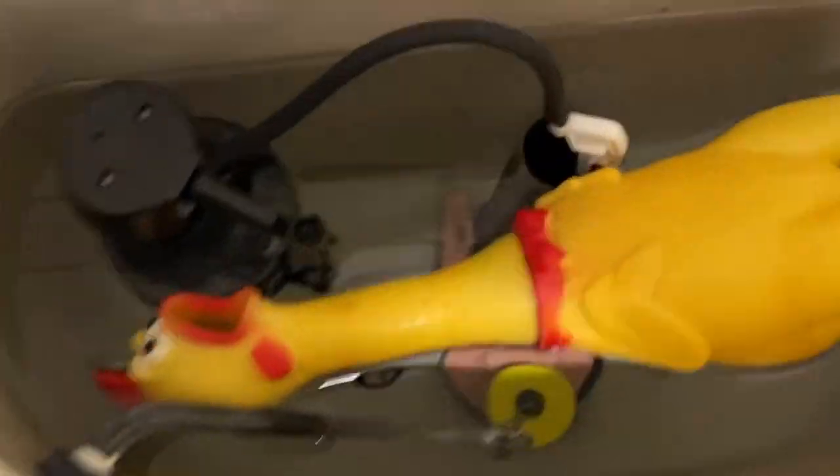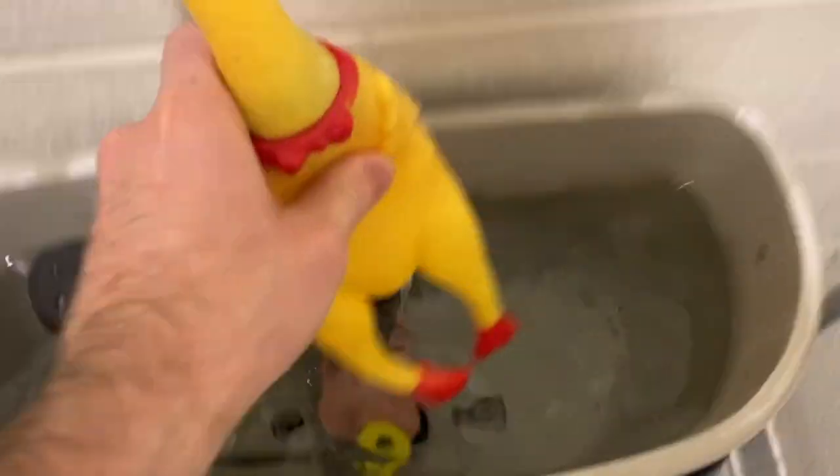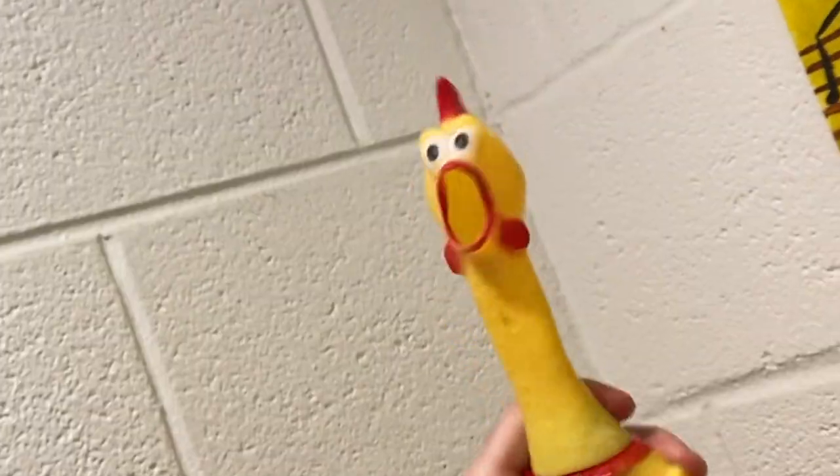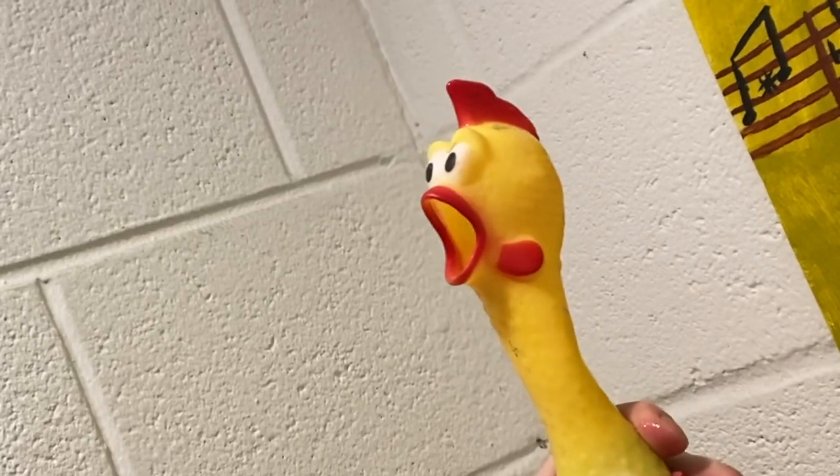Chicken! What are you doing? You disgusting creature! How many times have I told you not to swim in there? Exactly! Go clean yourself up!